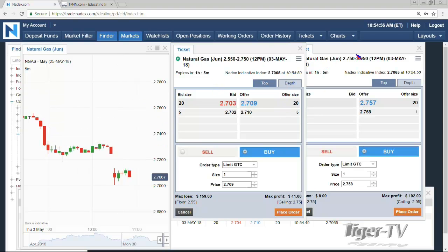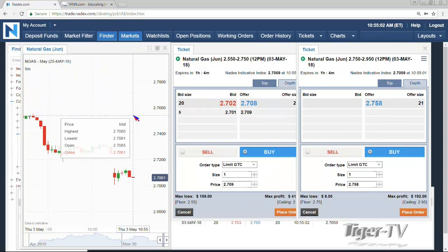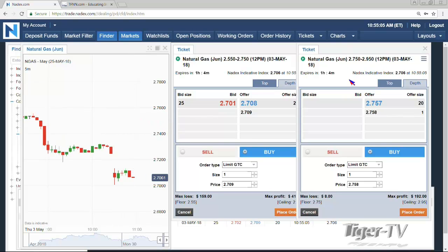The nice thing about that is you've got over an hour and that contract stays active. If you happen to get a move back up to anywhere near $275, you start getting value to the positive side — while already locking in a profit to the negative side. So not bad.